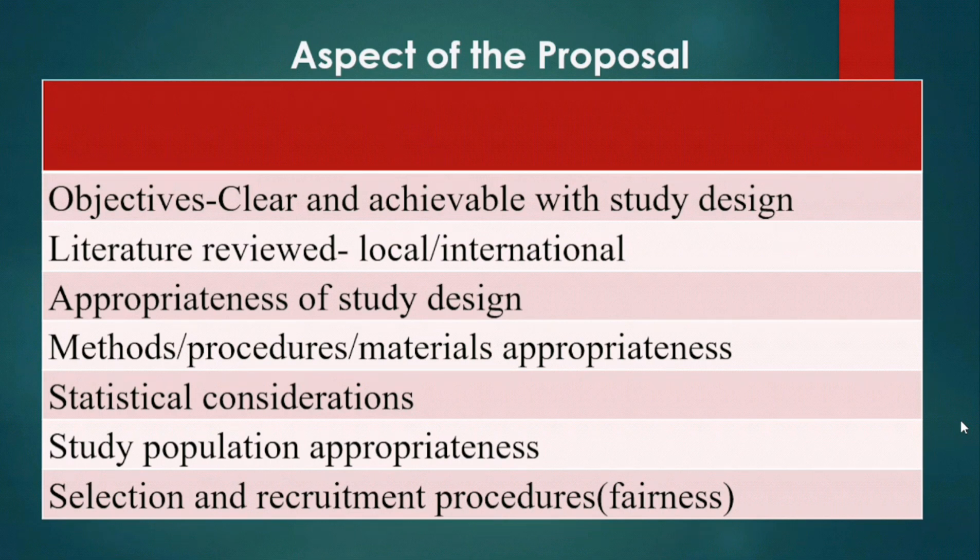Regarding the proposal: are the objectives clear and achievable? Is the literature review of national, international, and local interest, and is it widespread enough? Then there is the appropriateness of the study design — how appropriate is the methodology, the procedures, and the materials you are trying to use?